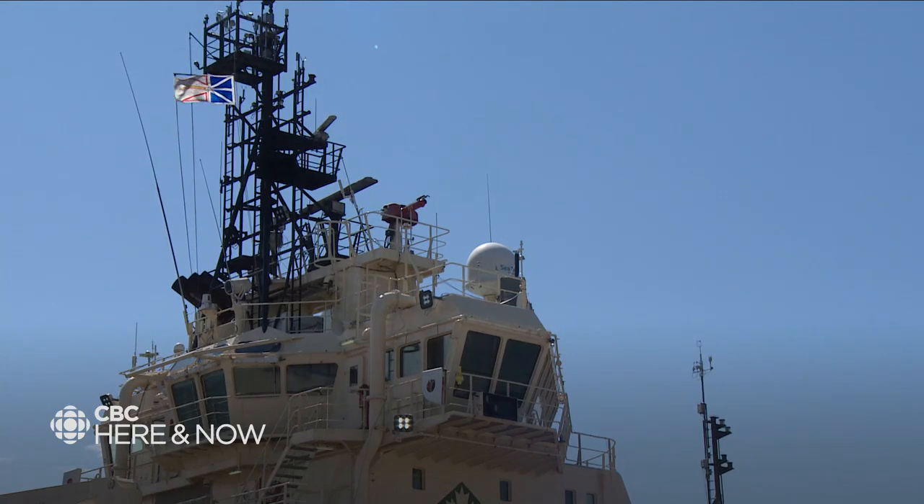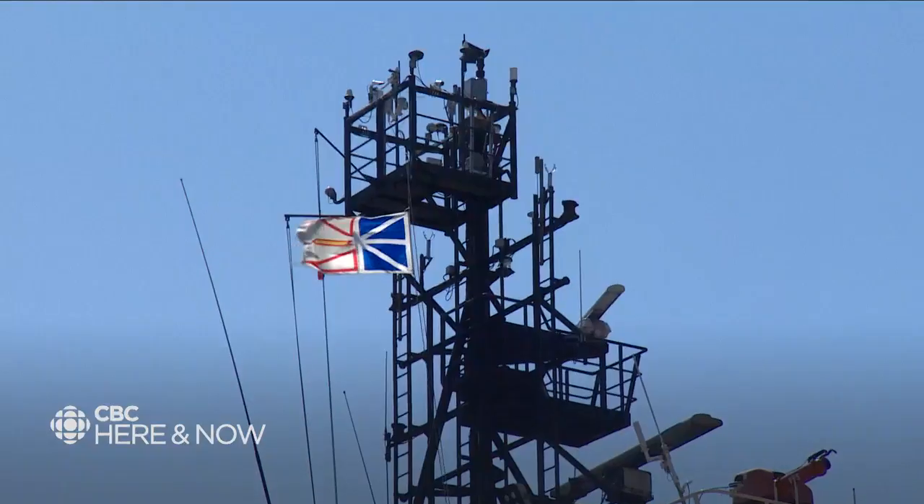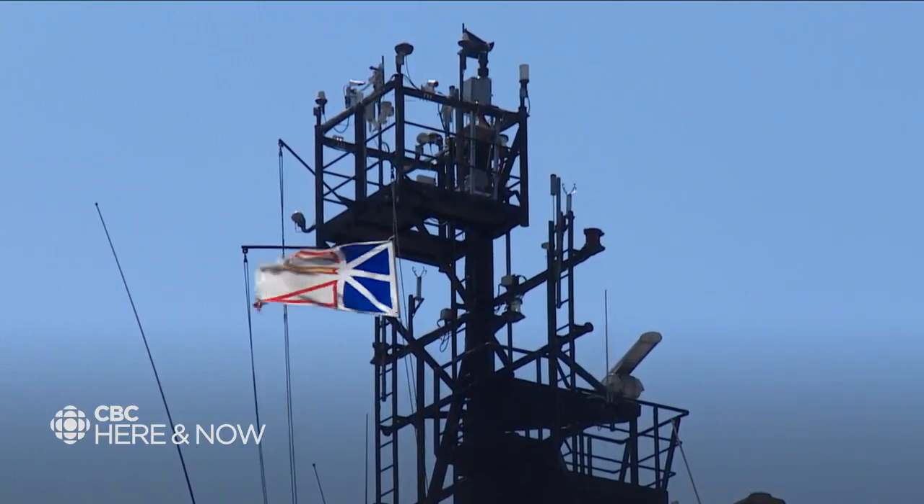We have some additional instrumentation that wasn't ready and we're bringing that online now. We're making some repairs — some equipment needed to be recalibrated or simply replaced. We're going to head back out to sea, transit back down through the Grand Banks, and then eventually wind up all the way down at Sable Island.